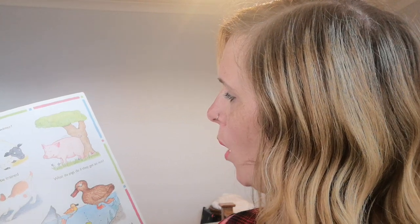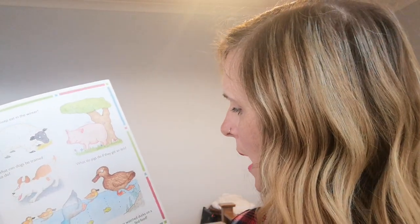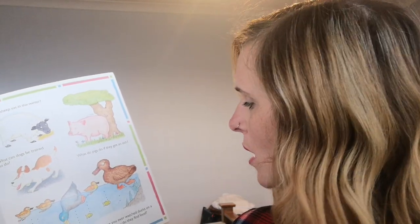What do sheep eat in the winter? What can dogs be trained to do? What do pigs do if they get an itch? And have you ever watched ducks on a pond — how do they find their food? I wonder if you can remember the answers to all those questions — there were lots of them, weren't there!